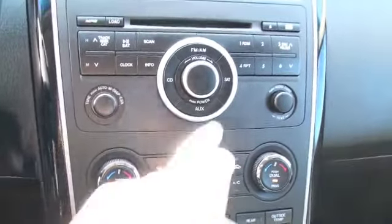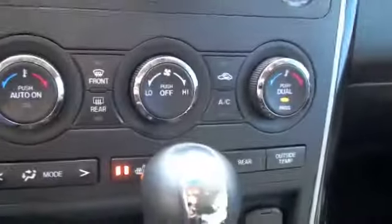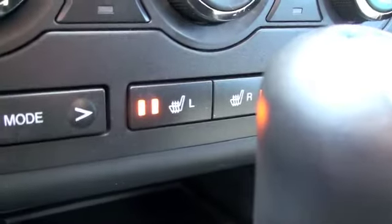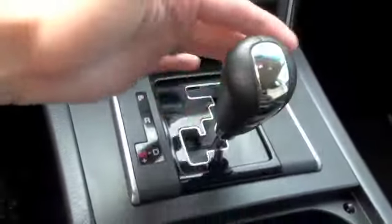Standard AM FM radio. You'll also be equipped with Sirius satellite radio per subscription. Dual passenger climate control for you and the front passenger, and both front passengers will also be equipped with heated seats. Standard automatic transmission that also doubles as a manual.